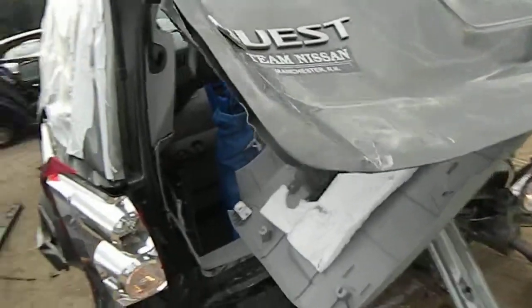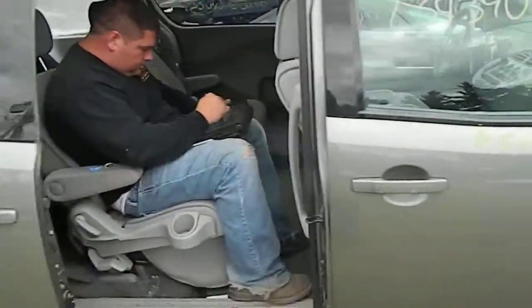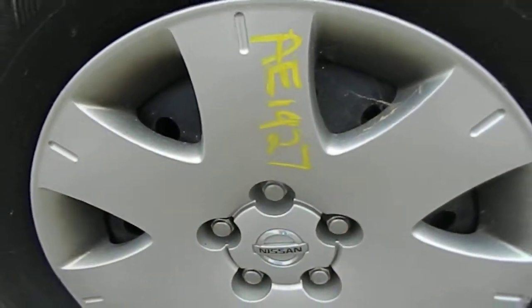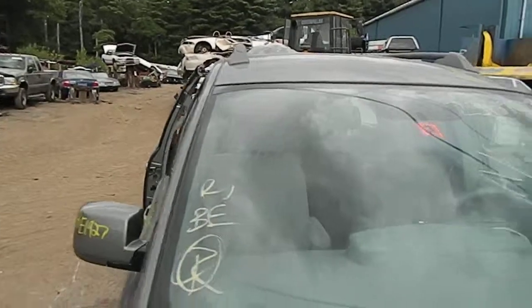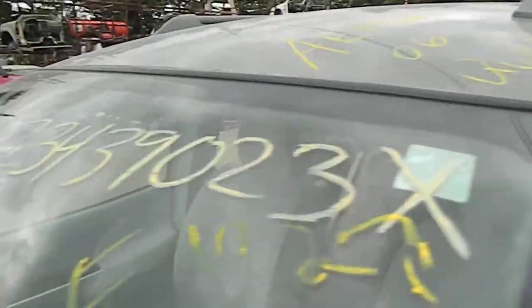First car. Get the hub cap with the metal wheel on it. No sunroof. Looks like the windshield's good. Let's go.